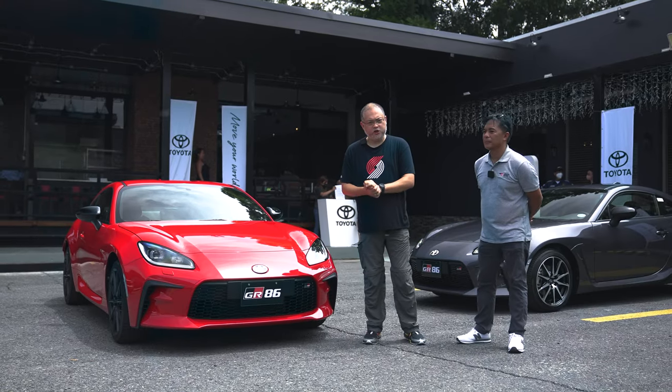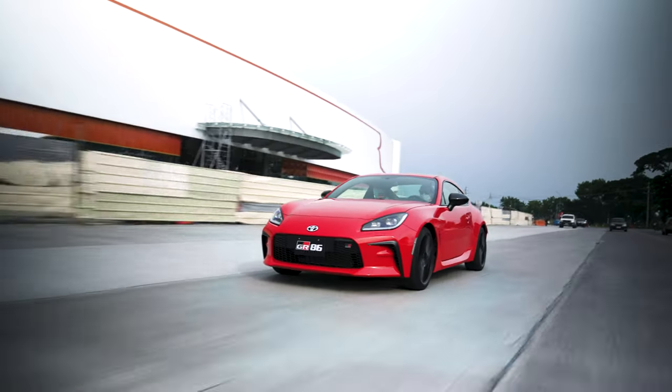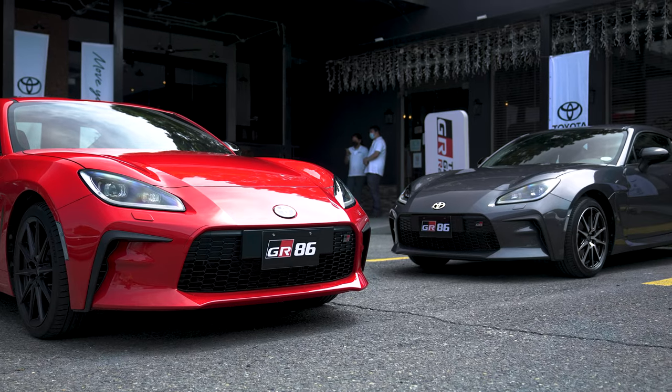A lot of people have been waiting for this one, and now Toyota Motor Philippines has finally brought in that very car — the GR86. Toyota Motor Philippines has invited us for a preview and short drive of the GR86. Come on, let's take a look at what's up and what's new.